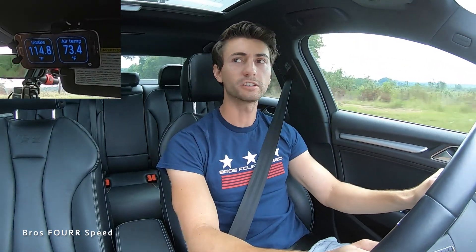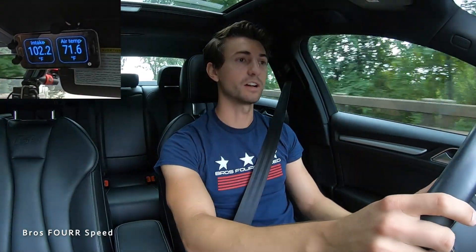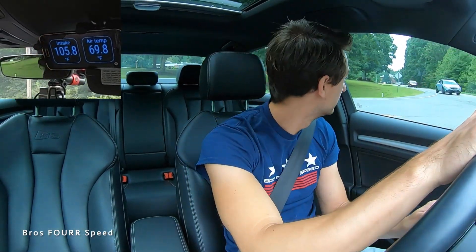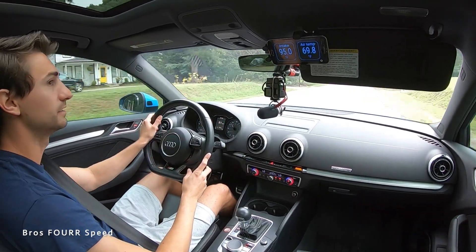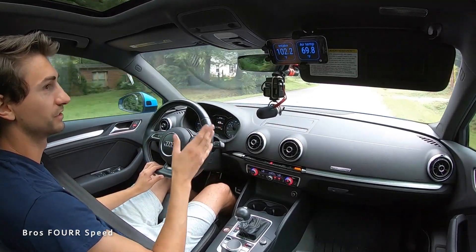118 degrees — so clearly it's been sucking in hot air. Then 114 and the intercooler is starting to get some flow, cooling that down. We're down to the low hundreds now, still 104 cruising at 60. The intercooler is certainly getting ambient air on it but we're still over 100 and haven't dipped below. With the stock setup we were well under 100 by now. So far it seems like a hot air intake is in fact a hot air intake — it's making that stock intercooler work a lot harder.